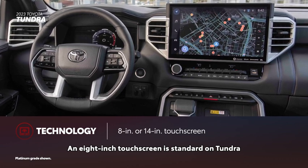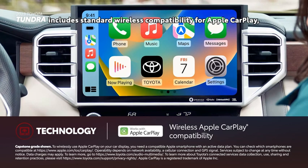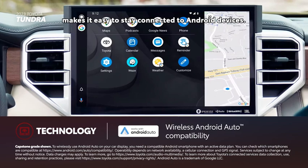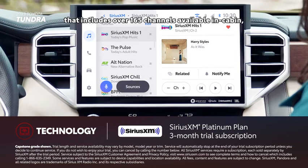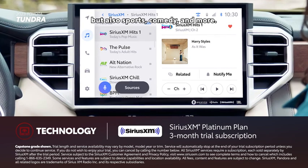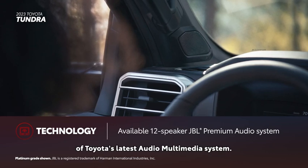An 8-inch touchscreen is standard on Tundra, while a 14-inch touchscreen is optional. Regardless of screen size, Toyota's latest audio-multimedia platform includes standard wireless compatibility for Apple CarPlay and wireless Android Auto. There's also a standard 3-month SiriusXM Platinum Plan trial subscription that includes over 165 channels in-cabin and even more on the SXM mobile app, making it easy to enjoy ad-free music, sports, comedy, and more. The available 12-speaker JBL premium audio system, which includes a subwoofer and amplifier, allows drivers to make the most of Toyota's latest audio multimedia system.